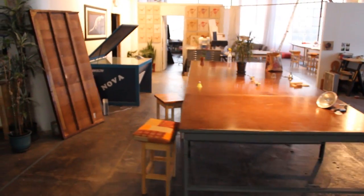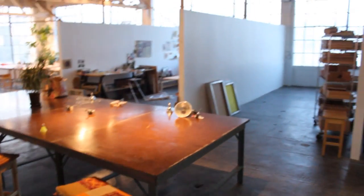We have a giant table, six by sixteen feet. Bunch of studios.